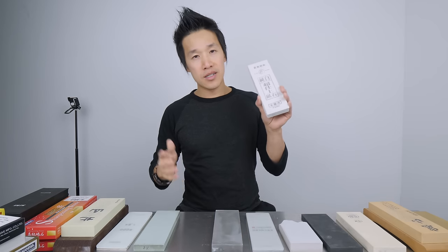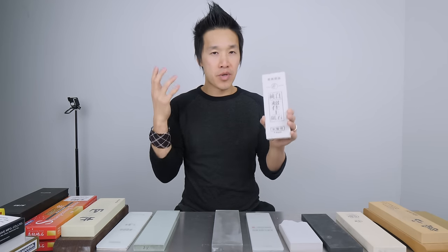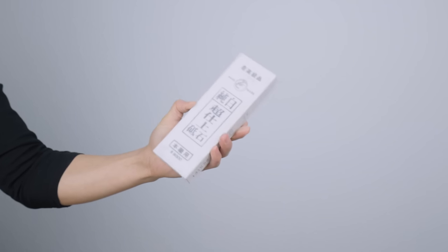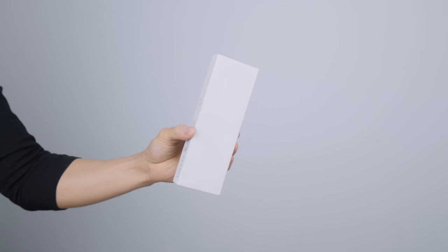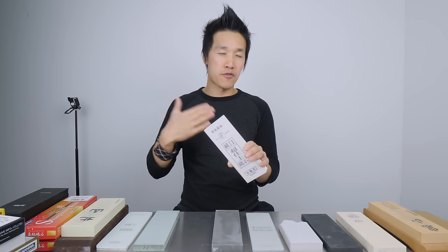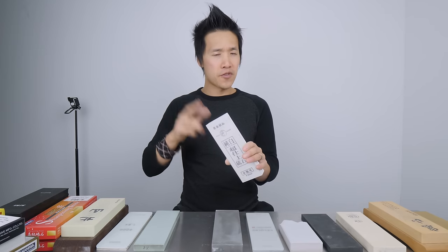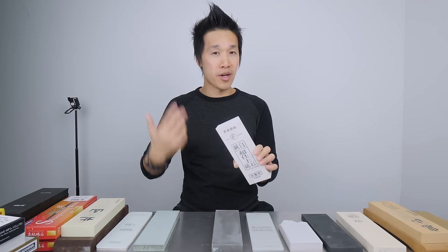This is the Naniwa Snow White 8000, probably the most highly regarded 8,000 grit stone in the world — everyone knows it and talks about it. However, after using all the other wet stones coming onto the market, the 8,000 grit formula of the Snow White is starting to feel slightly aged. The price is also working against it; you'll find them ranging from $80 to as high as $130-$140, which is way too much for an 8,000 grit stone. In terms of usage, after the second and third use it felt better — the first couple of times the surface still felt rough — but overall it's a very nice stone. The only major negative is the price.